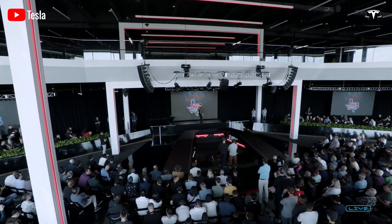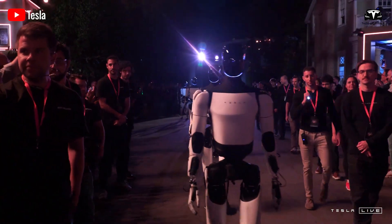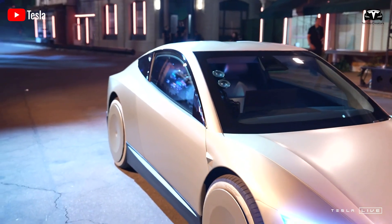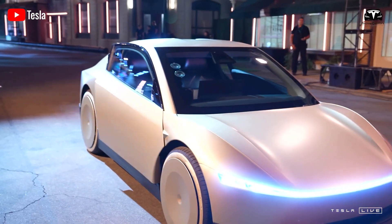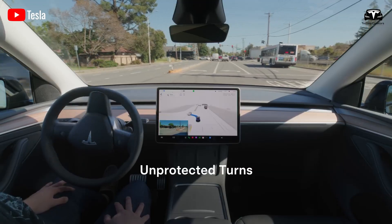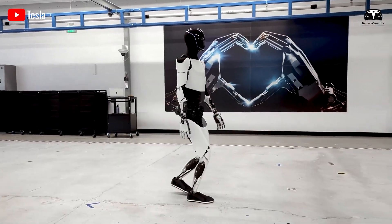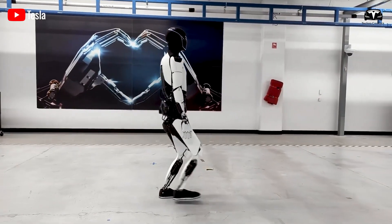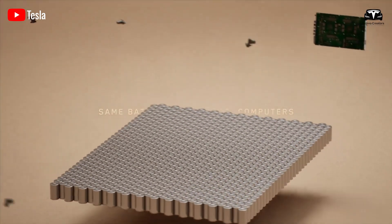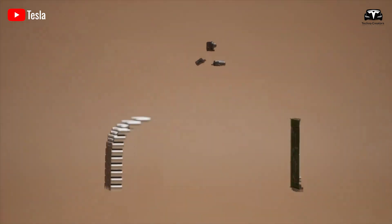Elon Musk highlights that the key distinction between the Tesla bot and other humanoid robots lies in its brain — the advanced artificial intelligence powering the robot. Tesla, a leader in practical AI, has developed a brain capable of controlling a self-driving car, essentially a robot on wheels, and is now adapting this technology to a humanoid robot with legs. By leveraging fully autonomous driving systems and neural networks, transferring this technology to a humanoid form is a logical progression.